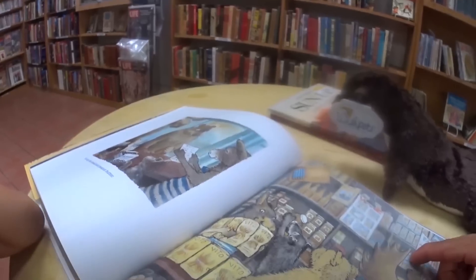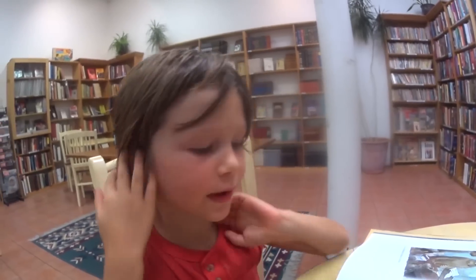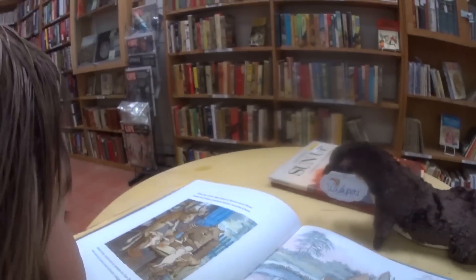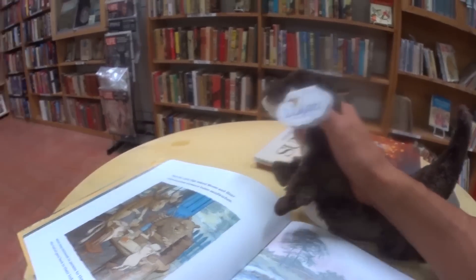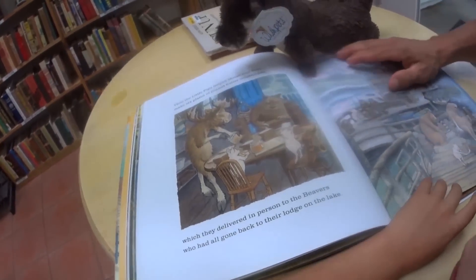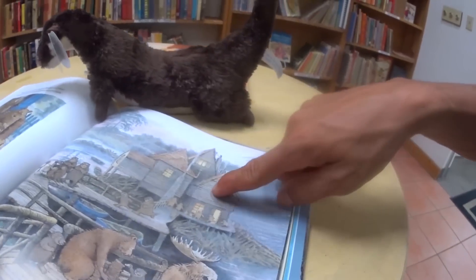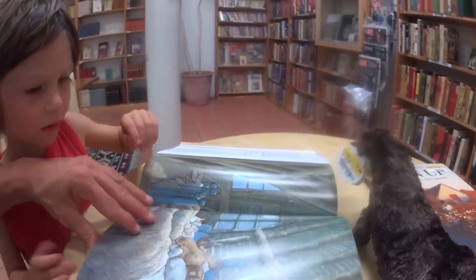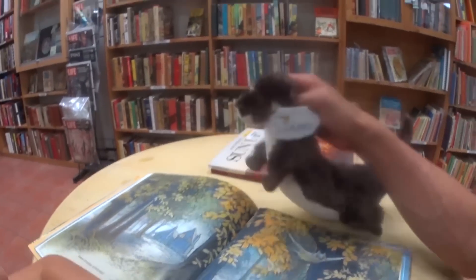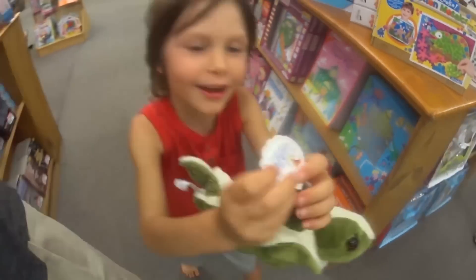They're buying bread and peanut butter to pay the beavers who finished the project. The little pigs helped Moose and Bear make six plates of peanut butter sandwiches, which they delivered to the beavers who had gone back to their lodge on the lake. That's what beavers live in! Sweet dreams, everyone. That was a cool book!